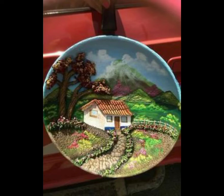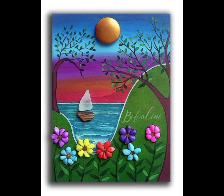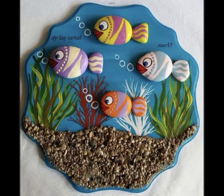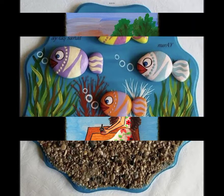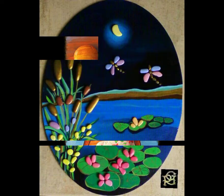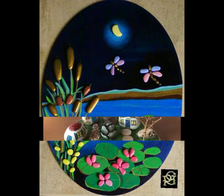Assalamualaikum viewers, welcome back to our channel Fashion and Craft. I hope you are all fine. Today I'm sharing with you the most elegant, outstanding, and amazing latest artistic bubble decoration. I hope you like my video. If you like my video, please write in the comment section and don't forget to subscribe to my channel.